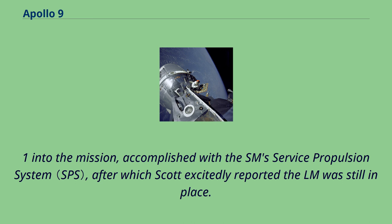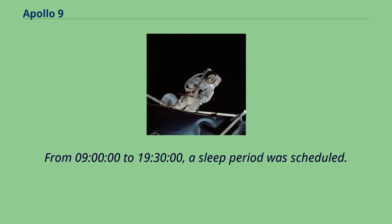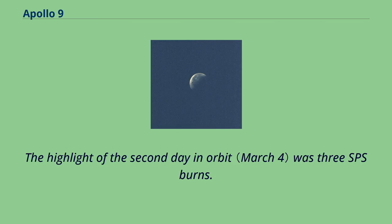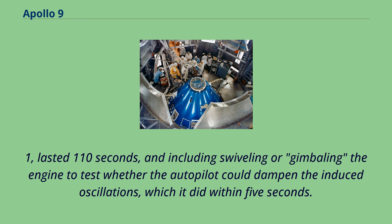From 9 o'clock to 19:30, a sleep period was scheduled. The astronauts slept well but complained of being woken by non-English transmissions; Scott theorized they were possibly in Chinese. The highlight of the second day in orbit was three SPS burns. The initial burn, at 22:12:04, lasted 110 seconds and included swiveling or gimballing the engine to test whether the autopilot could dampen the induced oscillations, which it did within 5 seconds. Two more SPS burns followed, lightening the SM's fuel load. The spacecraft and engine passed every test, sometimes proving more robust than expected.